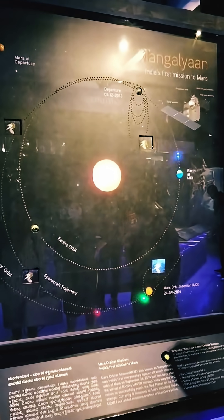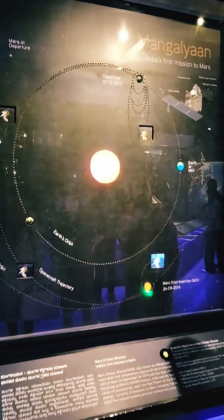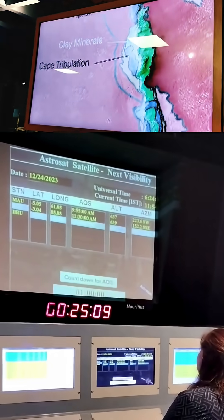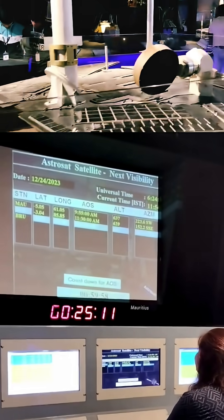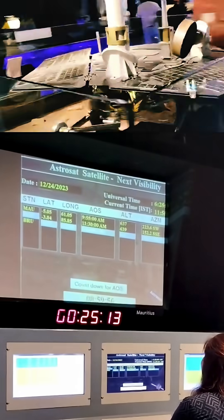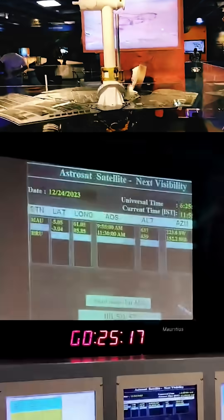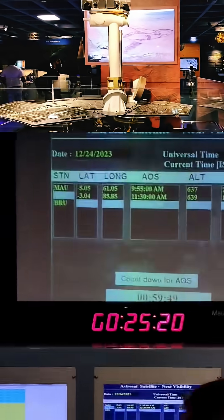Each manoeuvre used spacecraft engine burns at a specific point to gradually raise its orbit and increase its velocity. Once the spacecraft reached the requisite velocity and position, a final powerful burn was executed to escape Earth's sphere of influence and put it on a